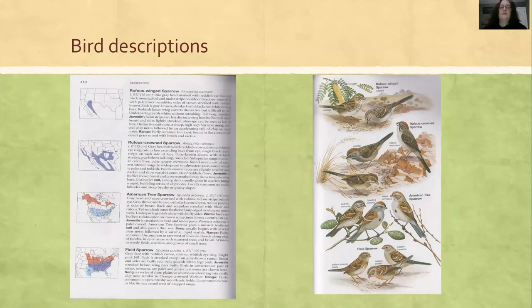A common mistake for new birders is thinking they're seeing a bird that's not normally in the area. So just be careful when you start identifying birds. If the bird isn't found in St. Louis or Missouri, there's a good chance it's not the bird you think it is.